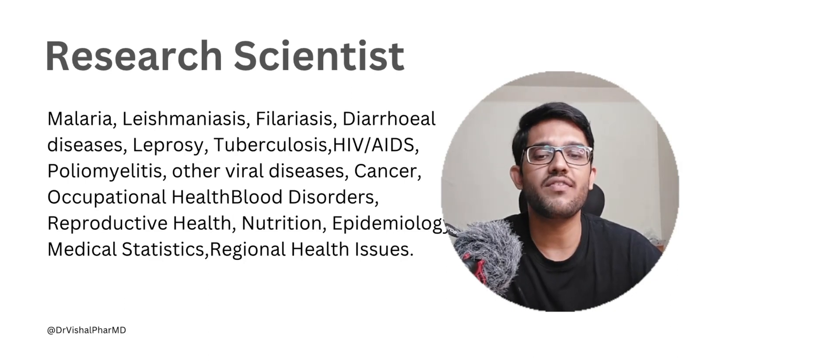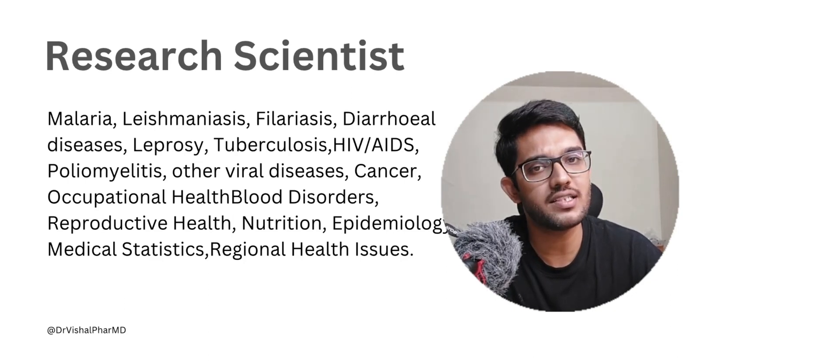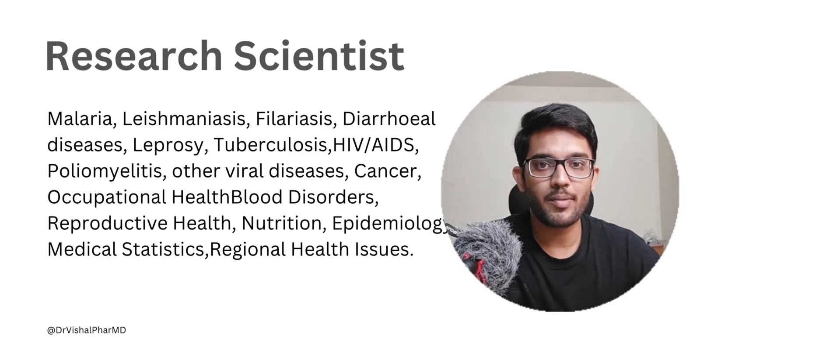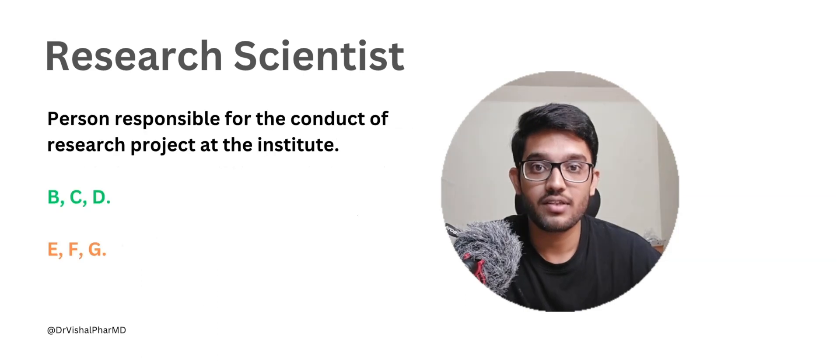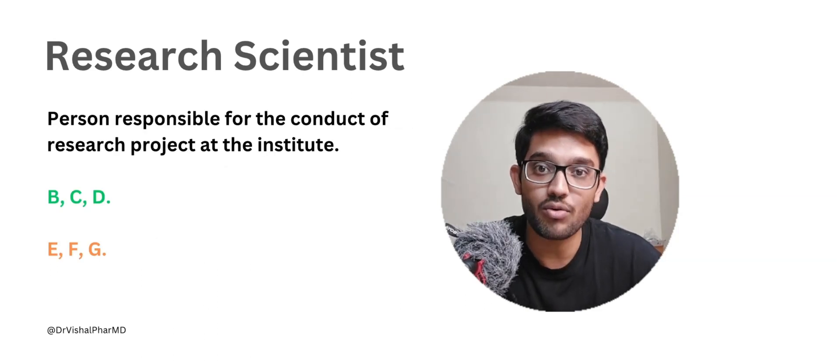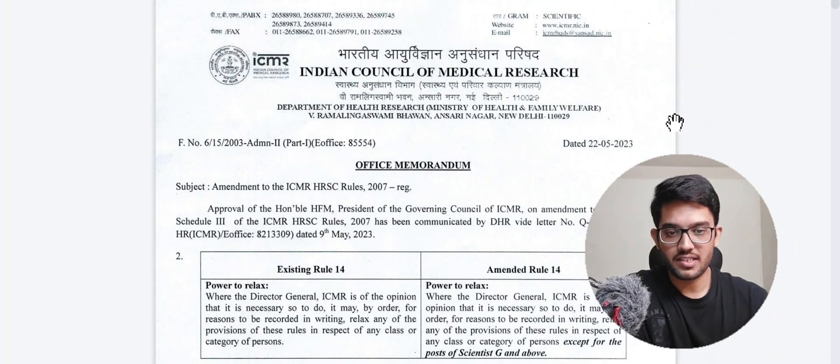Currently there is a lot of research around malaria, diarrhea, leprosy, tuberculosis, HIV/AIDS, and other viral diseases. The Indian government is also conducting epidemiological studies and maintaining registries. All those kinds of things are governed by different research scientists depending on project requirements. Now let's look at the eligibility criteria on the official gazette screen.